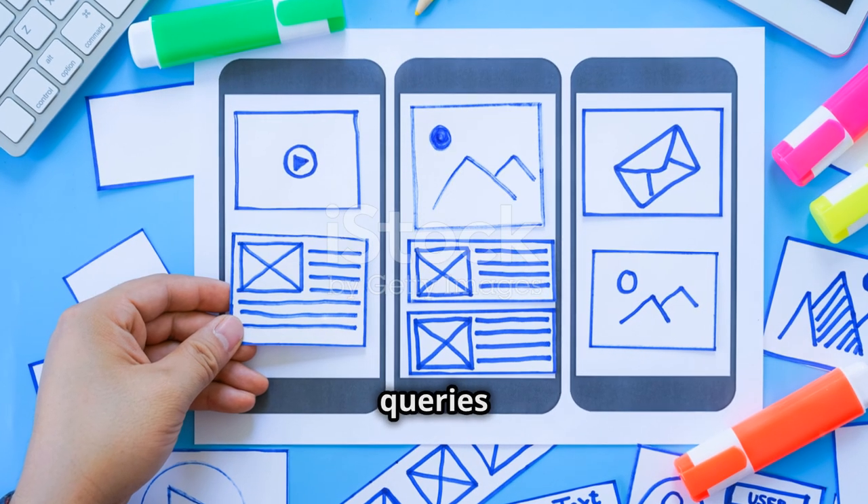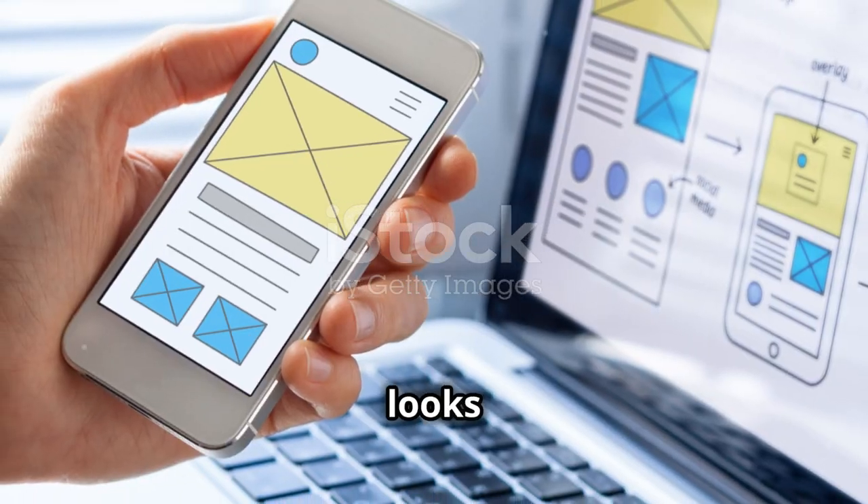Finally, make your site responsive. Learn media queries and flexible layouts. Ensure it looks great on any device.